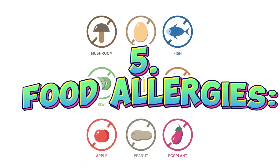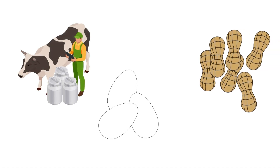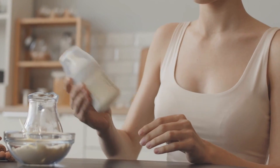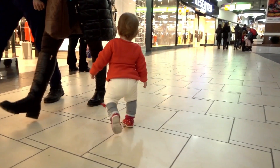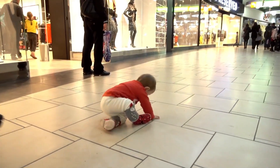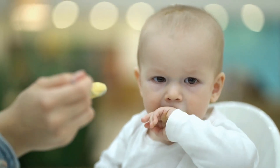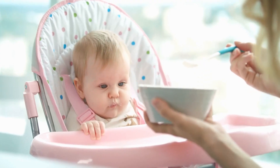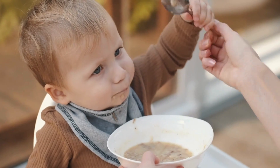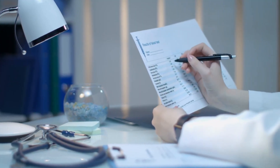Food allergies are becoming more common in babies nowadays. Some foods like cow's milk, eggs, peanuts, and soy can cause allergies in babies. If your baby is allergic to a certain food, they might throw up, have diarrhea, get a rash, or find it hard to breathe. If you think your baby has a food allergy, talk to your baby's doctor. They might suggest not giving your baby the food they're allergic to anymore, or they might do tests to confirm the allergy.